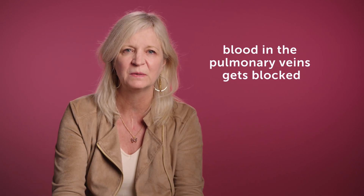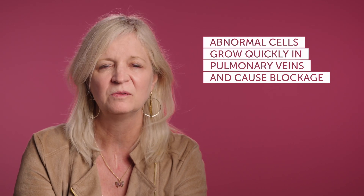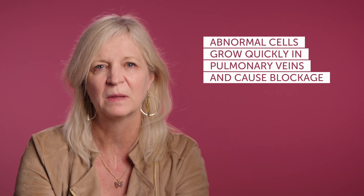Pulmonary vein stenosis is a rare condition where the blood coming back into the heart from the lungs in the pulmonary veins gets blocked. What it actually is, most of the time — at least the disease we're usually dealing with — is a condition where the cells in the wall of those pulmonary veins start growing too quickly, and that's what leads to the blockage.